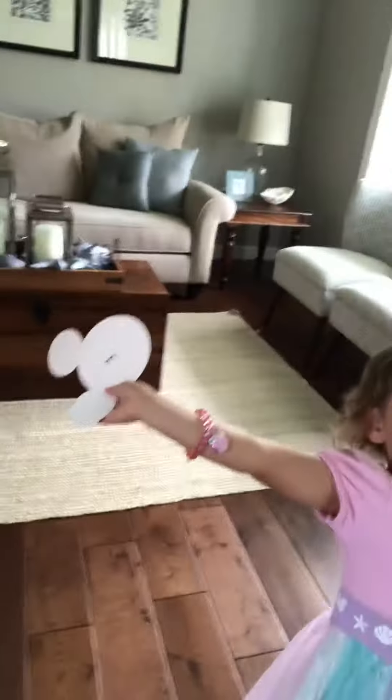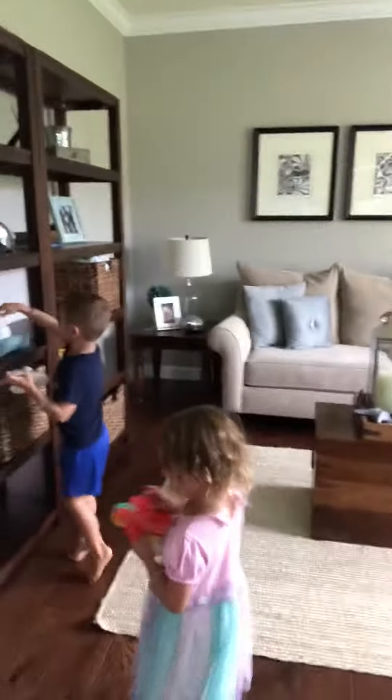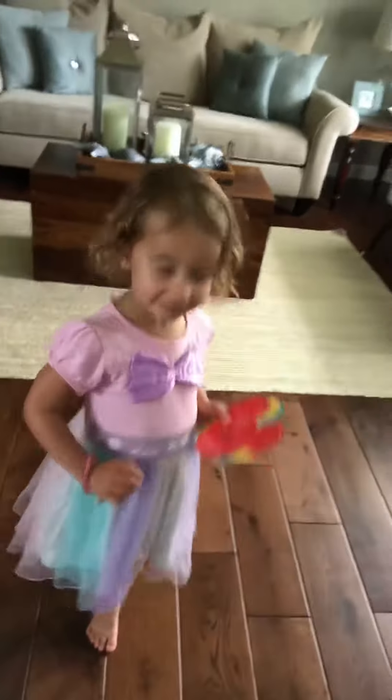Hi there, we are playing Hidden Mickey's! I have little cutouts — oh my goodness, they're very excited about this one. I have words written on them and they're hidden throughout the house.